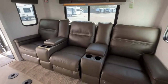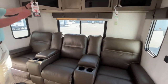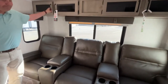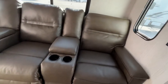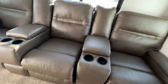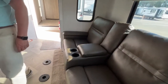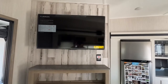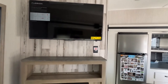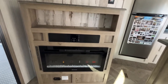Across from your kitchen area, you have theater seating with storage up above it. Nice large windows, and these will all recline. There is storage in between on the armrest of each one. Angled across from your theater seating is going to be your entertainment center where your TV mounts, and you do have a nice electric fireplace down below.